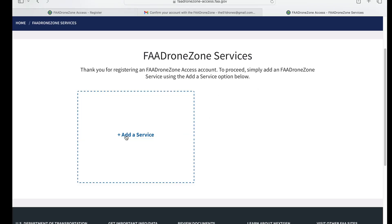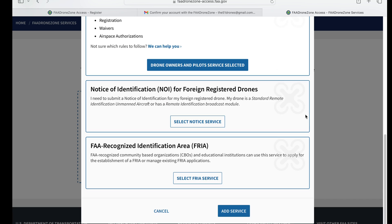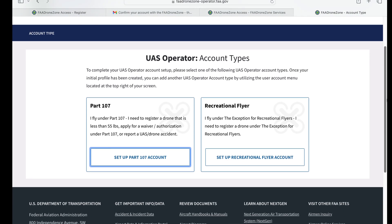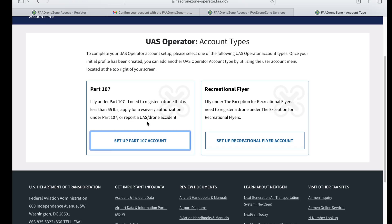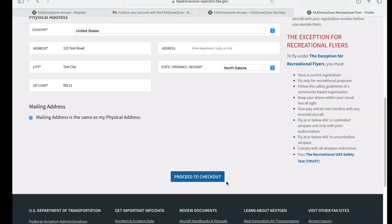The next step is to add a service. This website has many different services, and one of them is to register as a drone pilot or register a drone. Scroll down and select drone pilots, add a service, then scroll down to click on add a service. Then click on launch drone owners dashboard. Here is where most of you will choose to register as a Part 107 or a recreational account. Part 107 is if you plan to use your drone for anything other than recreational purposes. Most of you are going to choose set up a recreational flyer account, then enter all of your demographics and proceed to checkout.